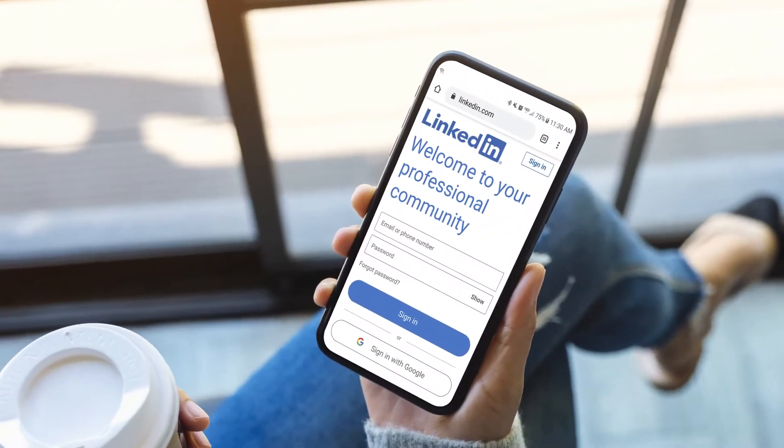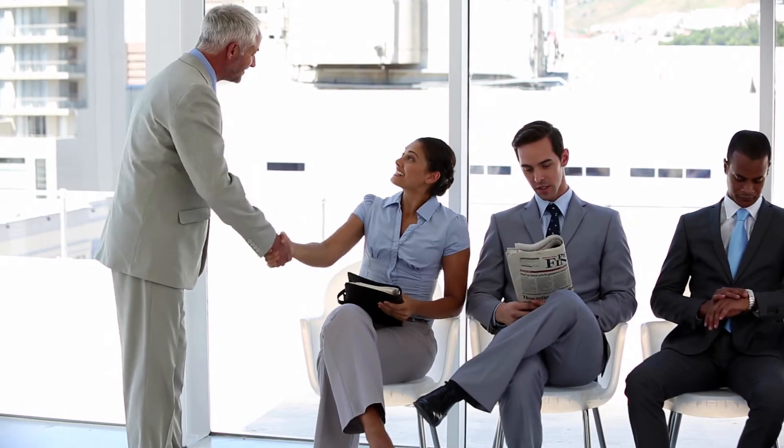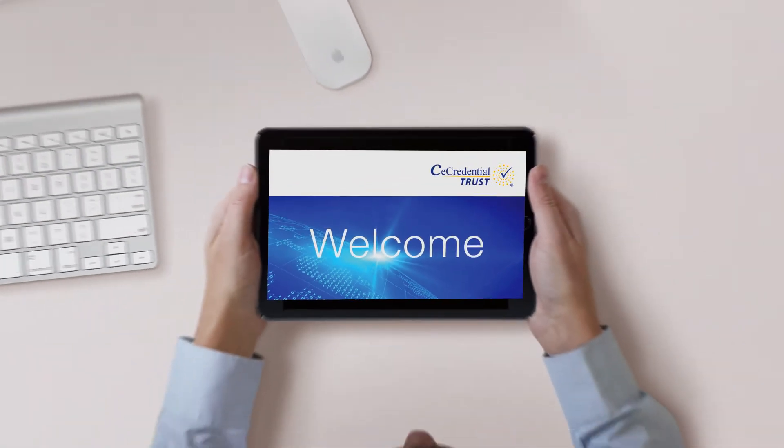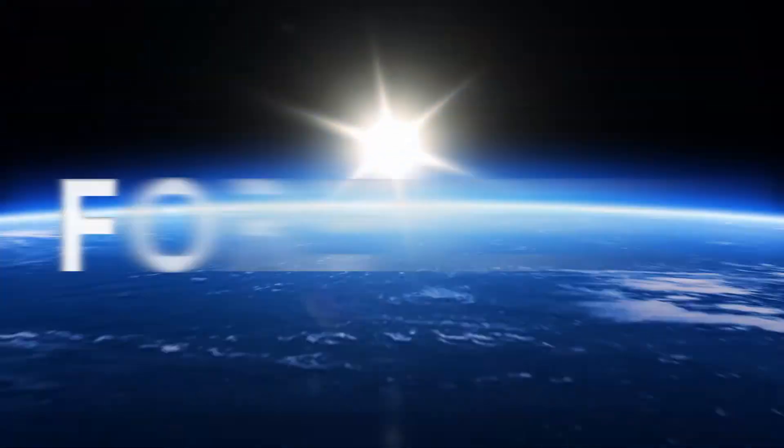Add it to your LinkedIn profile, share with employers, family, friends, governments, medical boards, and more. The possibilities are endless, and once downloaded, it's yours for life.